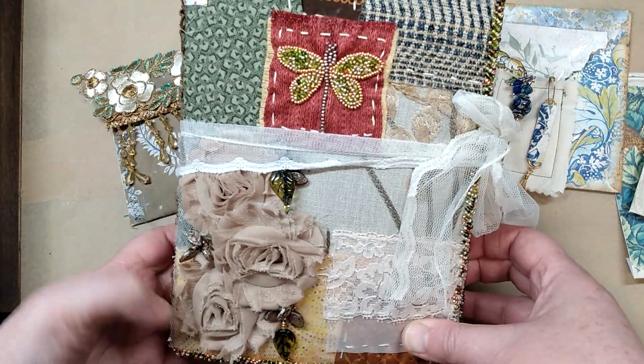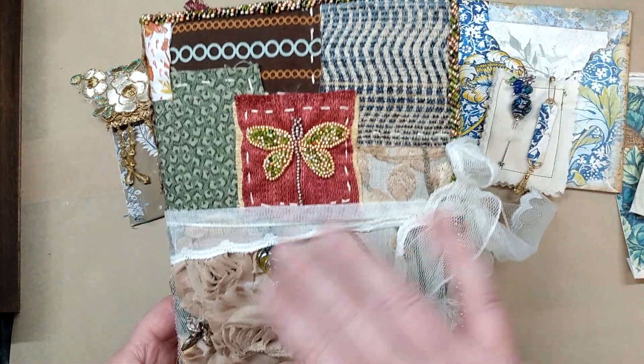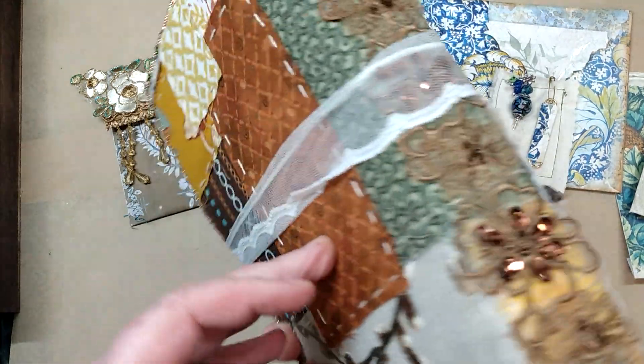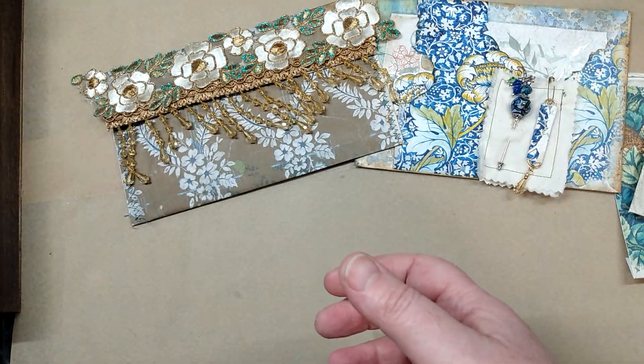I've completed all the beadwork on the edging and I've done the hand beadwork on the little dragonfly. I've added some bigger beads, so this pretty much is done except for adding the last few pieces of ephemera that I'll be having come in.